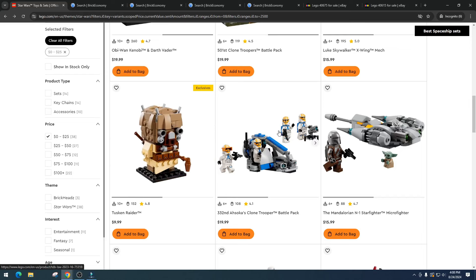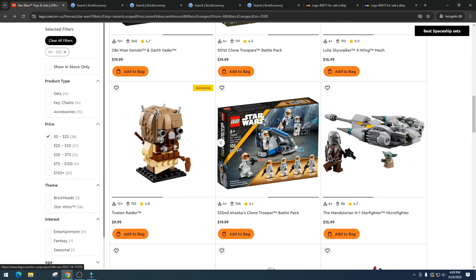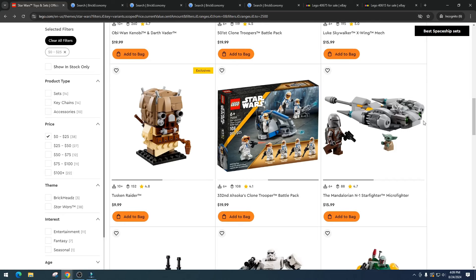Then we have the 332nd Ahsoka's Clone Trooper Battle Pack. I'm not a big fan of battle packs, and this one has been on sale forever, which tells me it's not selling well. I don't think there will be demand in retirement and the inventory is just too high. I think inventory levels are really starting to hurt LEGO, and eventually they'll have to move toward specific production numbers instead of mass flooding the market. I'm passing on this.